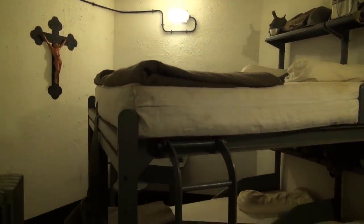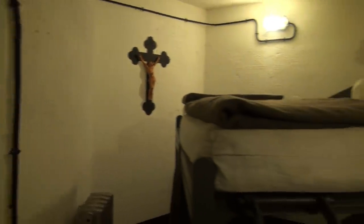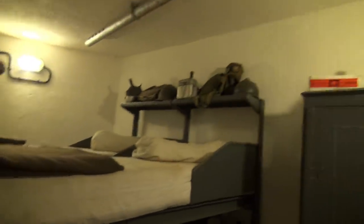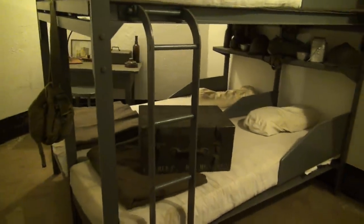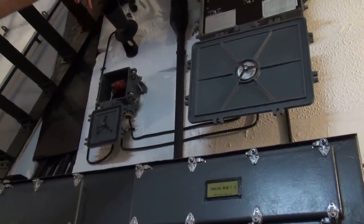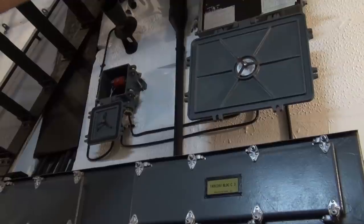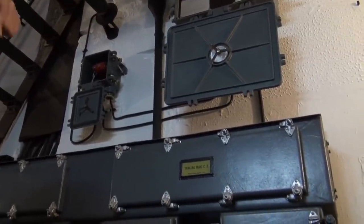Sergeant's bedroom - NCO. He has the same as the soldiers but with more space, and the pipes for the air - little air vents. In case of gas detection there is a gas alarm. All of the gas alerts were connected inside the place, on every block and in the underground gallery.